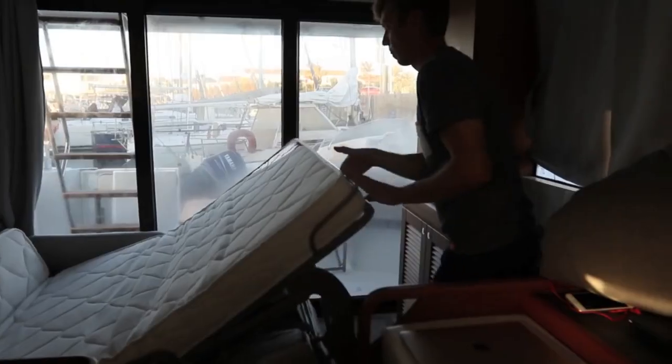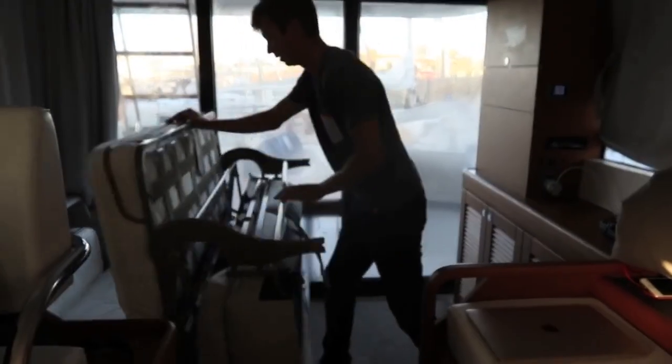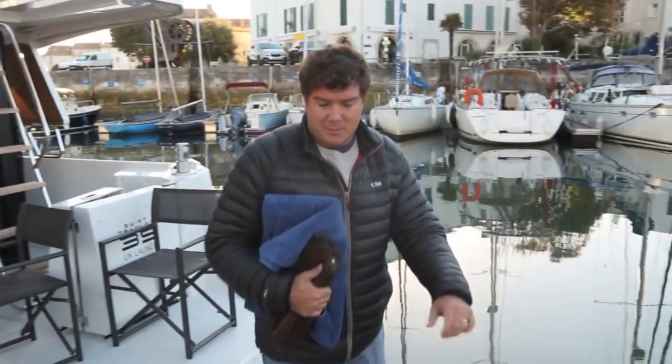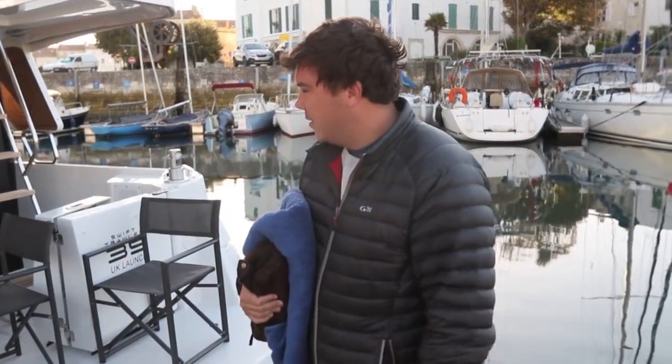It was a very peaceful night's sleep — surprisingly good with five on board. It's a beautiful still morning. We can't actually go anywhere until about two o'clock because of the tide, so time to go find somewhere for breakfast. A decent night's sleep, that was.